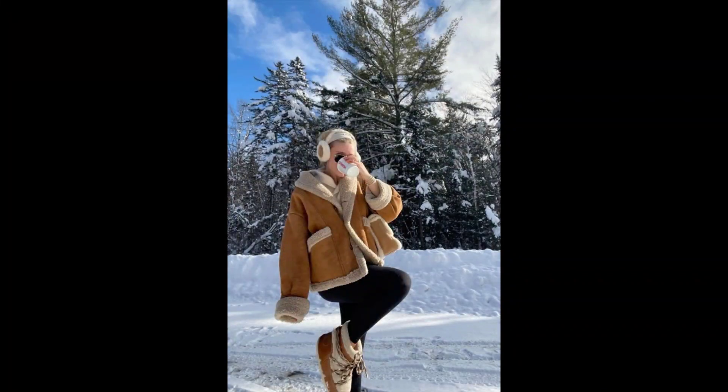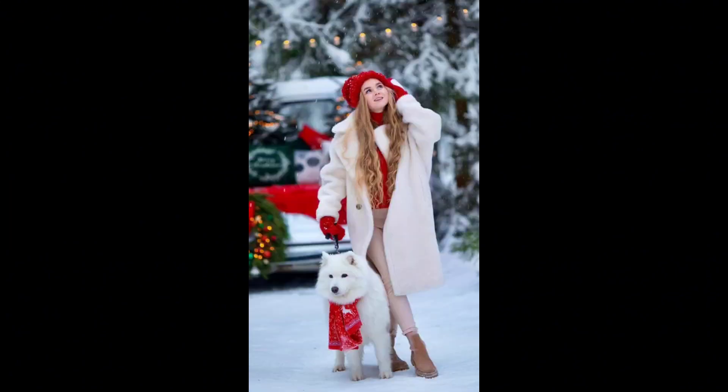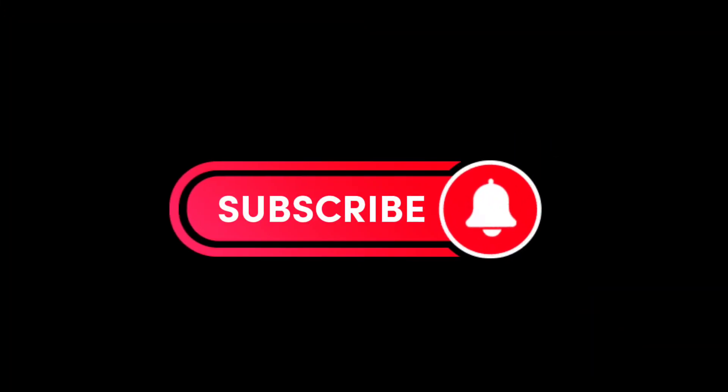Embrace the season with outfits that not only keep you warm but also wrap you in a cocoon of coziness, turning every winter day into a fashion-forward retreat. Never forget to watch this video till the end, and make sure to subscribe to my channel and press the bell icon to get daily styling inspiration. Thank you so much!